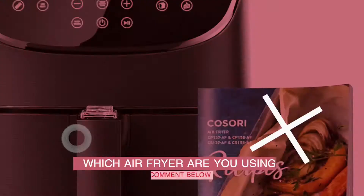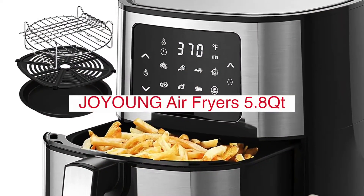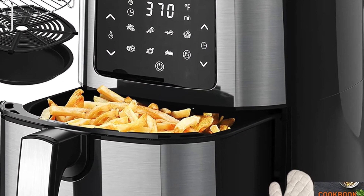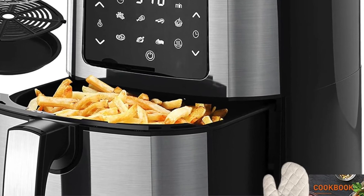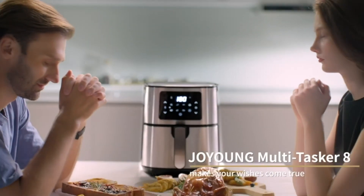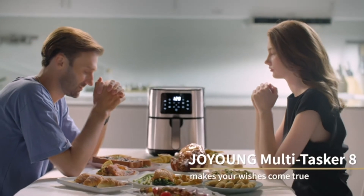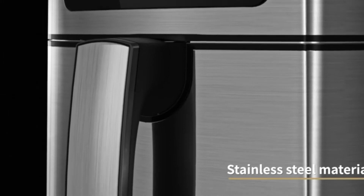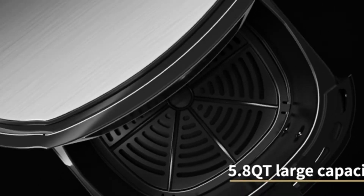Let me know in the comments. The Joying Air Fryer 5.8QT is a versatile appliance that can help you cook healthier meals without sacrificing taste. This air fryer uses little or no oil to cook food, making it a healthier option than traditional frying methods. The 5.8-quart capacity is perfect for feeding a large family or entertaining guests.